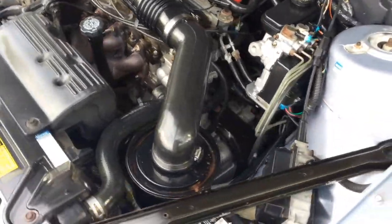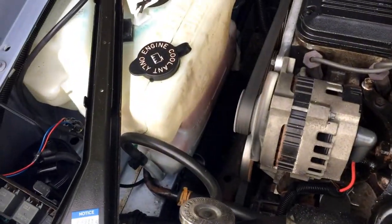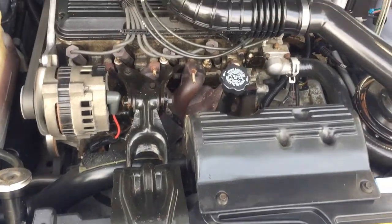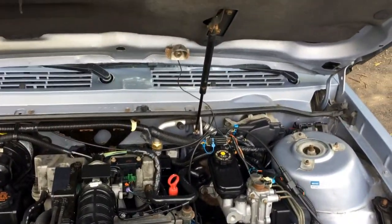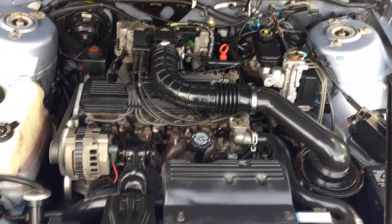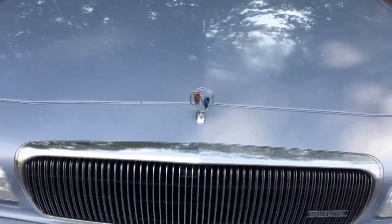You might have an oil leak on the valve cover. I think we've got Dexcool — I think 1996 was when they started putting Dexcool in, so that could be a possibility. There's a little hood light. One little shock is holding up this entire hood, and this hood is not really that light. So yeah, four-cylinder. We've got our hood ornament — still there.